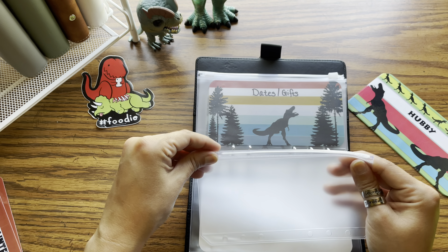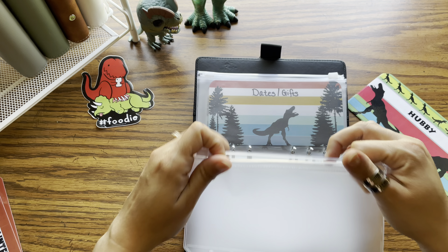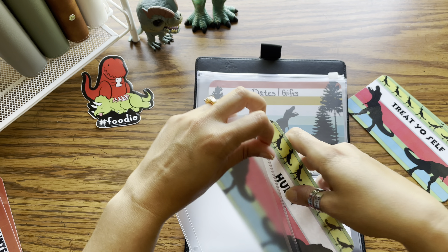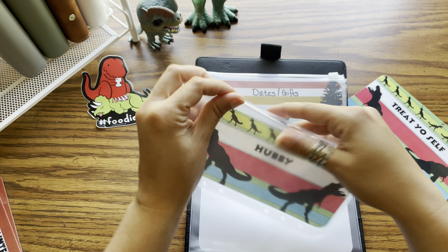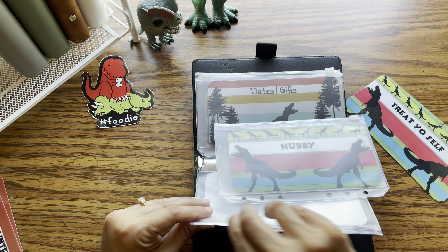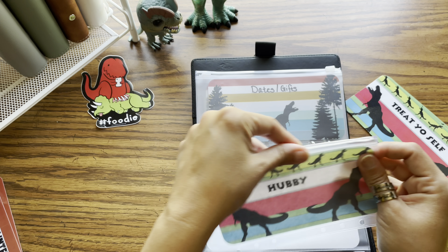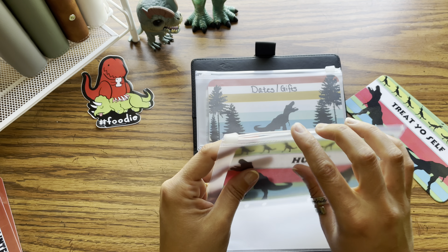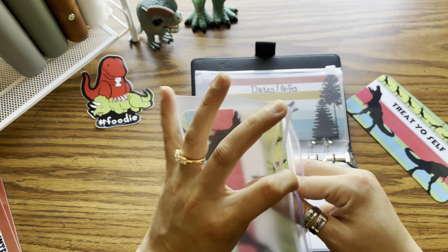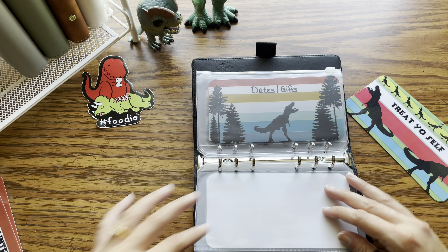So the first one is Barney — he is our little senior dog. So that is his food, his toys, his annual vet bills. And then we have Hovey, so he's going to get one. I like to alternate which side the tabs are on — it just helps in the binder.